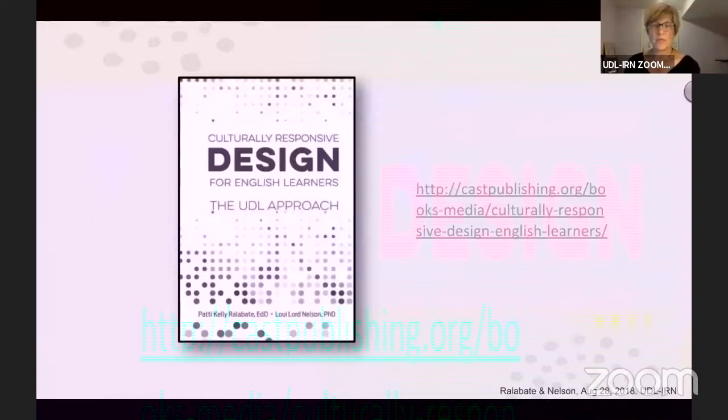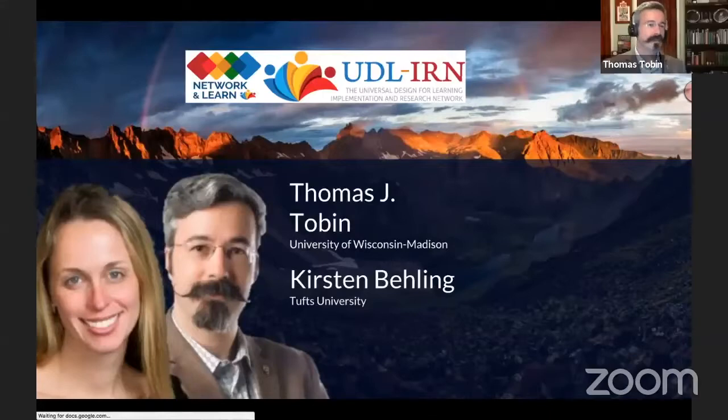I just feel strongly that this idea of building a place for belonging is so important. Thank you for sharing those two resources. All right, we are going to hand it over to Thomas J. Tobin.